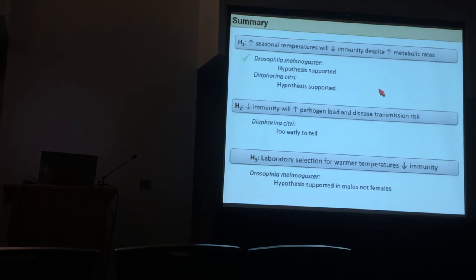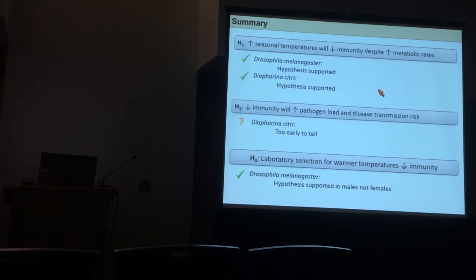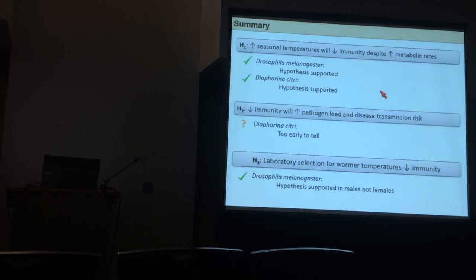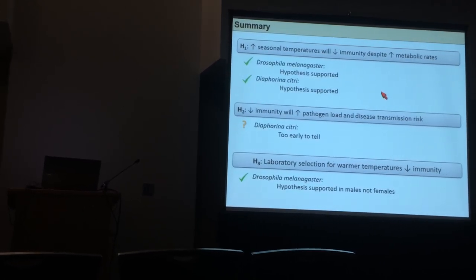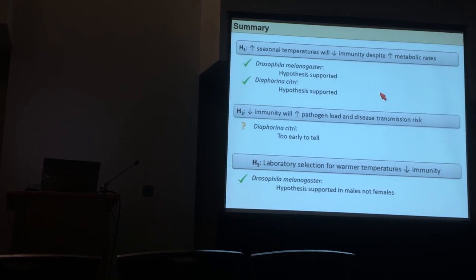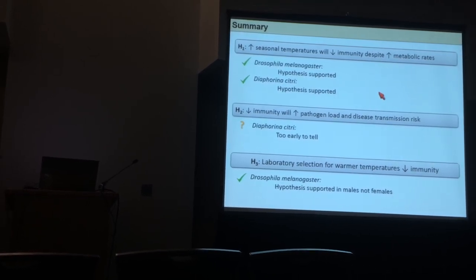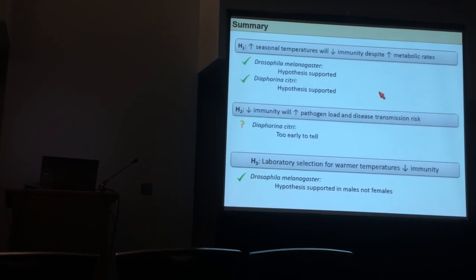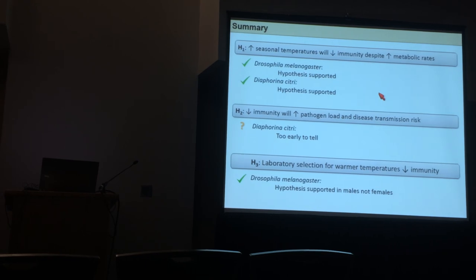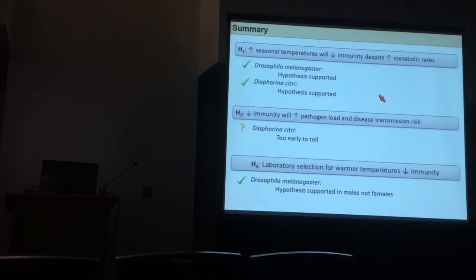To summarize all of this: when insects are reared in warmer environments, they have reduced immune systems; the increased metabolic rate doesn't compensate; they might actually vector more pathogens — and we hope to have definitive evidence on that in the next couple of weeks. When you select insects in warmer thermal environments, they do respond with weaker immune systems.